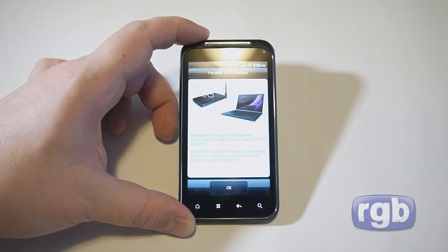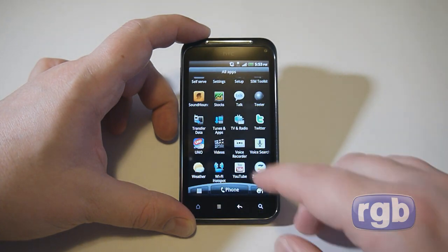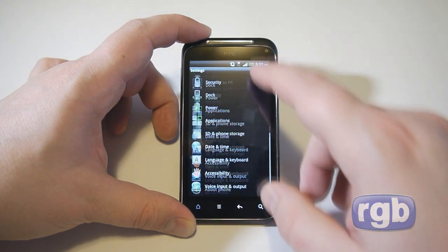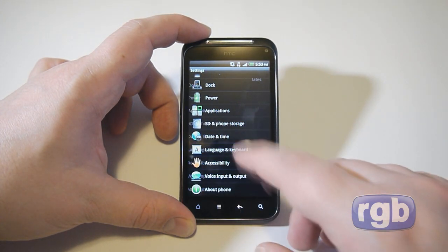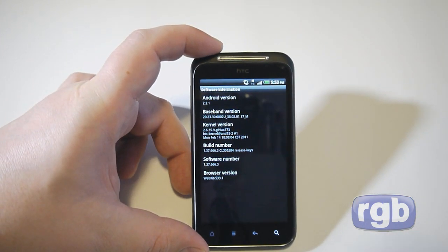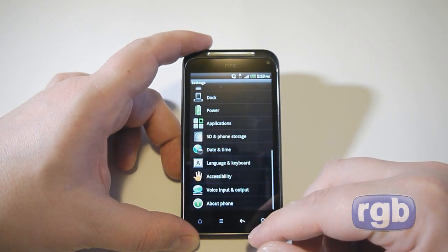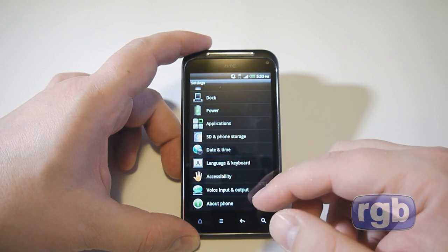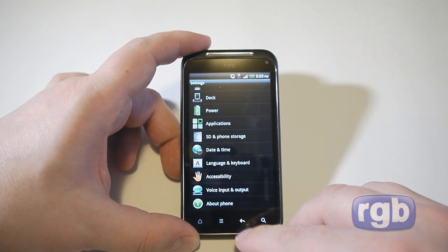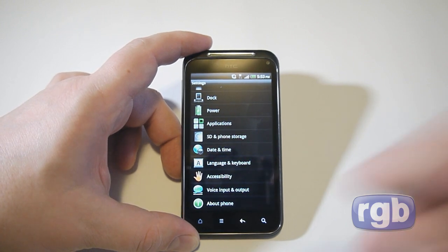Android 2.2 means the phone has mobile hotspot functionality, which is very useful. Checking the settings, it's running Android 2.2.1. HTC has said they will be releasing a Gingerbread update for the Incredible S, the Desire HD, and a few other phones in Q2 of this year — and since we're currently in Q2, hopefully that means pretty soon.